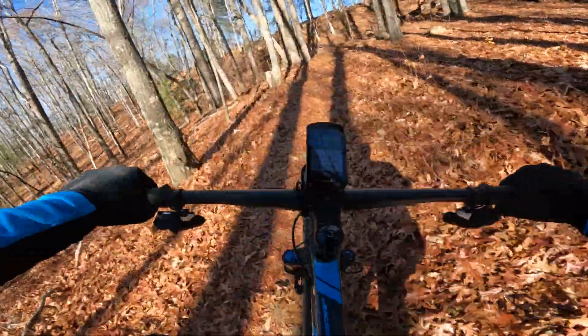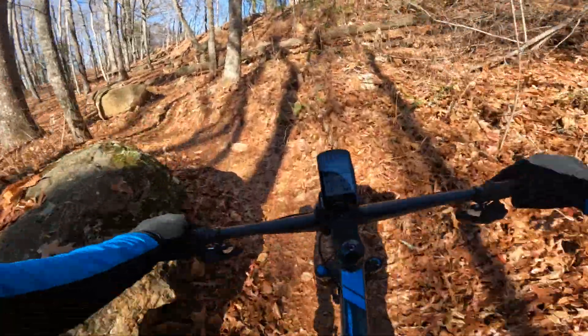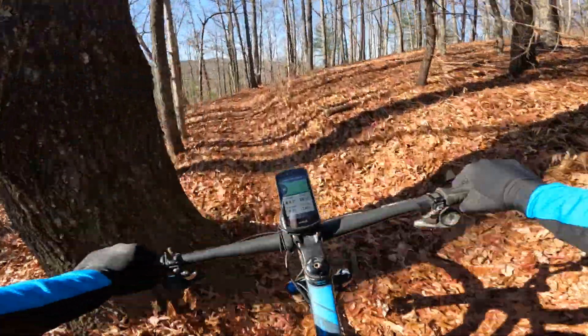It's a cooler November day, I think it's about 45. Rained last night, and then you've got the leaves, so it chose to be a little bit slick.